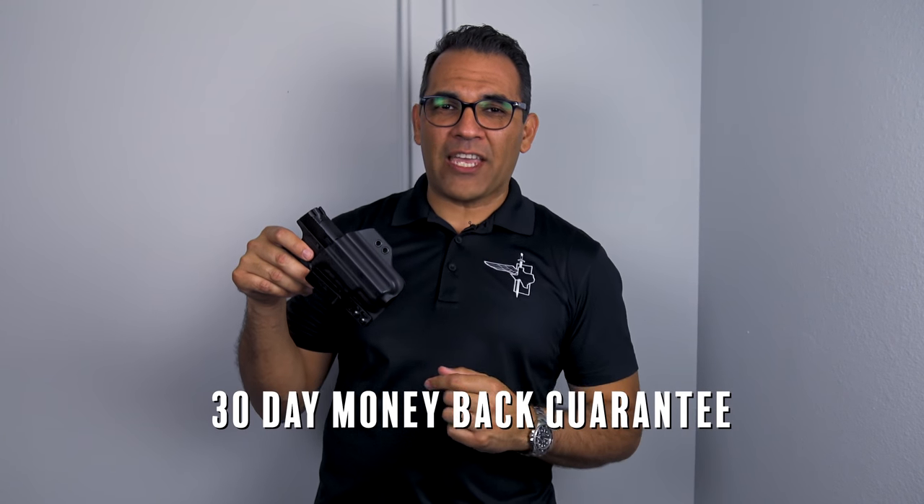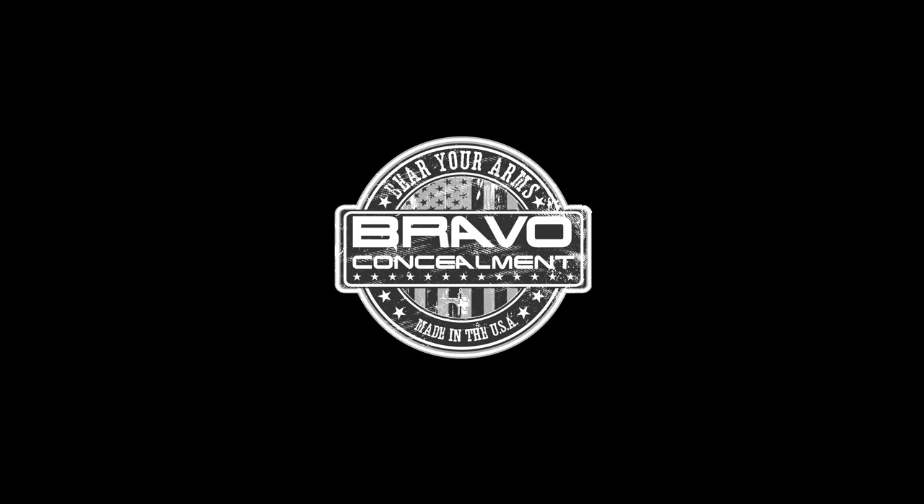Guys, go check out Bravo Concealment. As always, we offer a 30-day money-back guarantee, unlimited lifetime warranty, and free shipping on all our products. BravoConcealment.com — the best in everyday concealed carry.